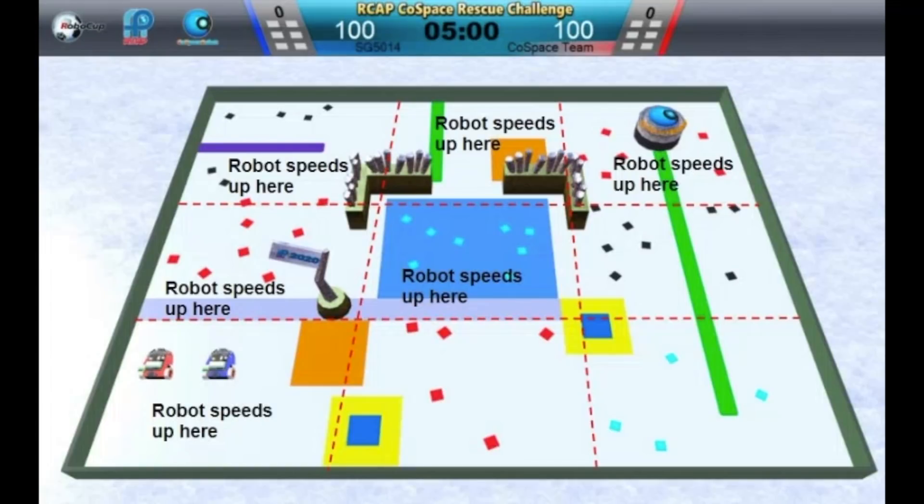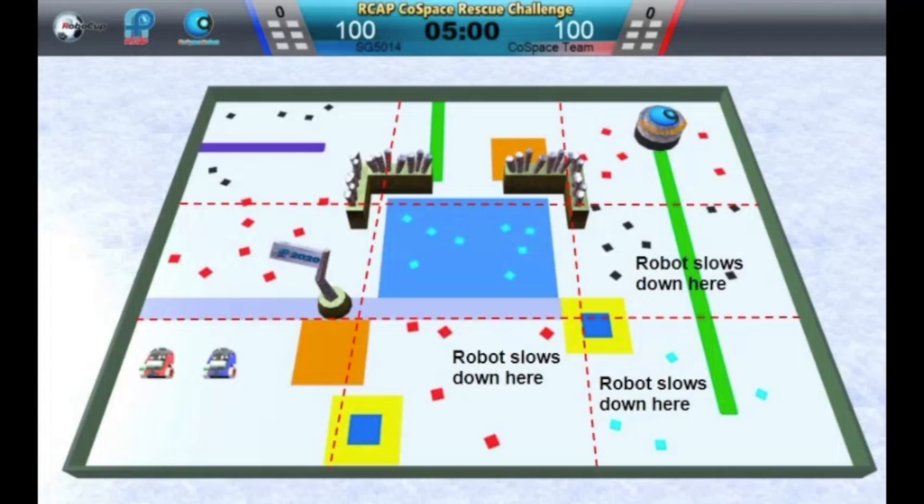Here are some strategies that I used to optimize my robot's performance. First, I programmed my robot to move at a faster speed in areas without traps. Previously, my robot had traveled at a fixed speed to avoid traps in time. However, I noticed that it was traveling too slowly in areas without traps when it could actually move faster, and this added to the time. By implementing this strategy, my robot had more time to collect and deposit the colored objects, and my score improved.